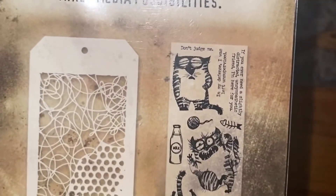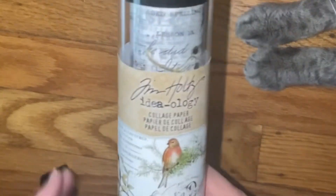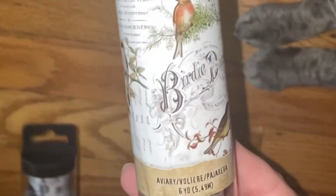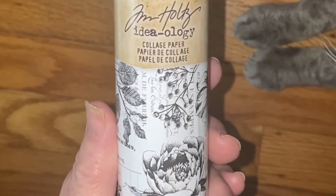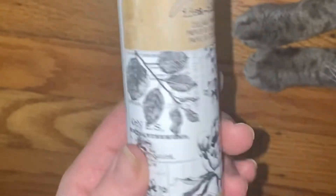I bought two more things from Tim Holtz. I bought this collage paper and I'm going to be making a project tomorrow with this — it's so pretty, I can't wait. This is actually why I went up there, and then all the other stuff was extra. I also got this collage paper which is botanical — yeah, it's black and white botanical. Super pretty.